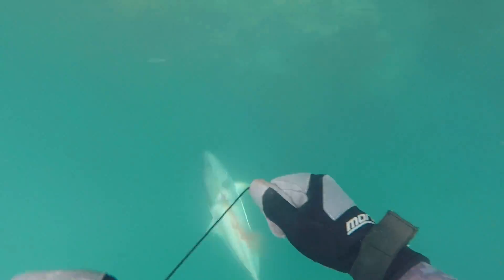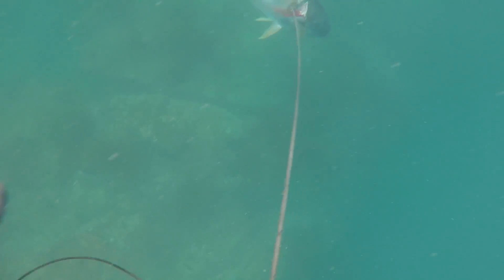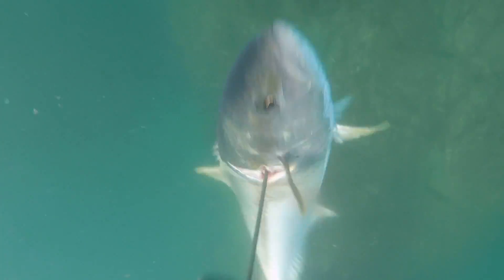After that we managed to knock over a few more fish — a nice kingy, a grandaddy hapuka or scorpion fish as some people call them, and a few other bits and pieces.